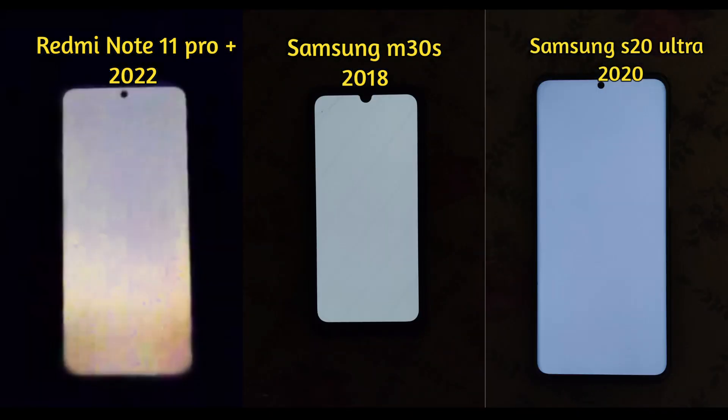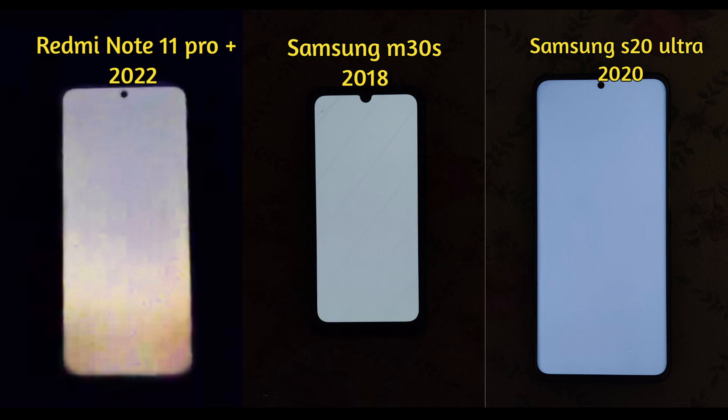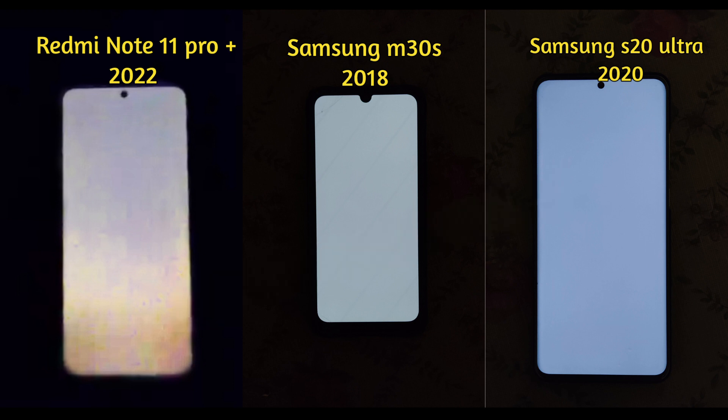For the first case, all phones are displaying a white image at the lowest possible screen brightness. As you can see, the surrounding is dark and we are in a dark room. The display on Redmi Note 11 Pro Plus is definitely having some issue. When comparing with Samsung M30s and Samsung S20 Ultra, we can see that there is visible discoloration in a certain portion of the screen when the white image is displayed.